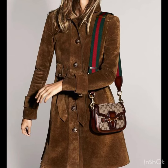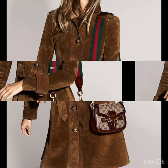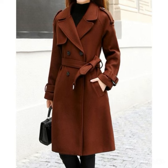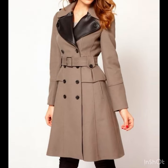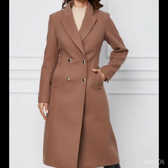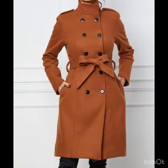Hi everyone, welcome back to our style journey. Today I will share with you some beautiful, most adorable long coat and trench coat design ideas for ladies, for office-going ladies, for business women. You will find the most fashionable, most stylish, glamorous long coat designs — the trench coat designs, the button-up ones, the belted waist, the knotted waist, and many many more.